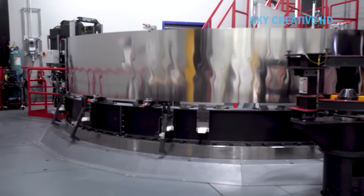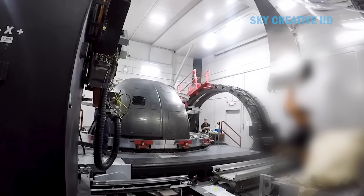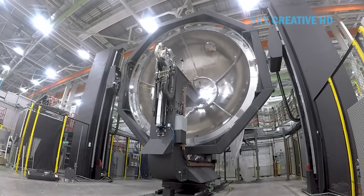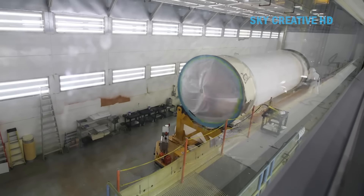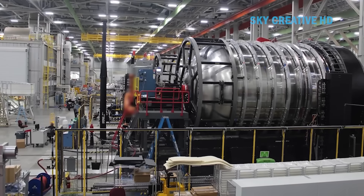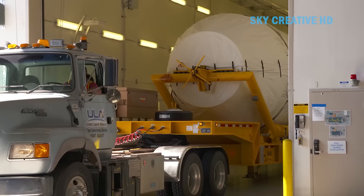Rocket assembly: The main booster stage containing the engine and fuel is assembled first. Fuel lines and valve systems are tested to ensure no leaks. The upper stage contains smaller engines and trajectory guidance equipment. Electronic systems are connected to ensure compatibility with the main booster stage. Locking separation mechanisms are integrated to ensure rocket stages can separate accurately during flight. Quality control and testing: The engine is mounted and fired to test thrust, fuel burn, and stability. All systems are tested under conditions simulating real-life temperatures, pressures, and vibrations.